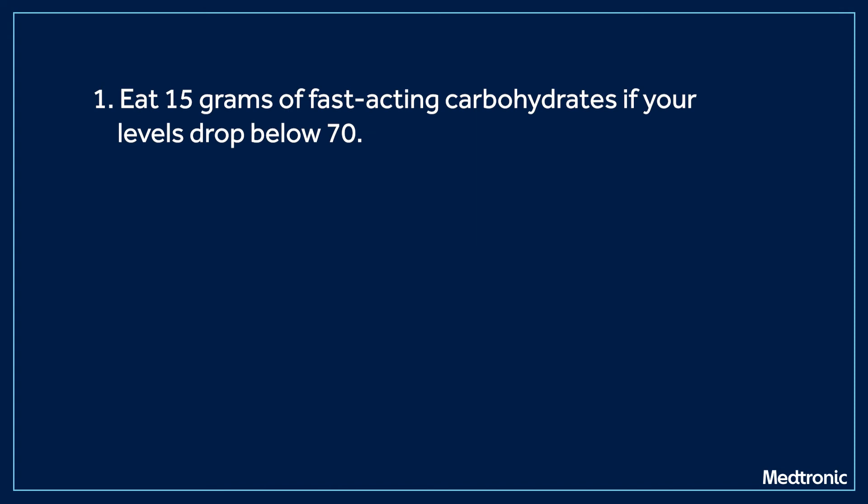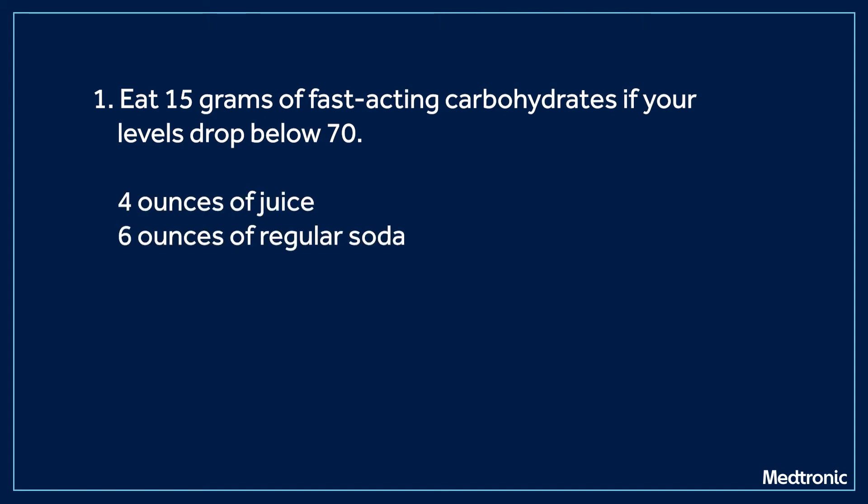It's important to keep working at reducing the number of lows you experience, but we know they happen. When you experience a low glucose level, we recommend treating mild and moderate lows using the 15-15 rule. First, eat 15 grams of fast-acting carbohydrates if your levels drop below 70. Some examples of snacks or drinks we'd recommend are 4 ounces of juice, 6 ounces of regular soda, or 3-4 glucose tablets.